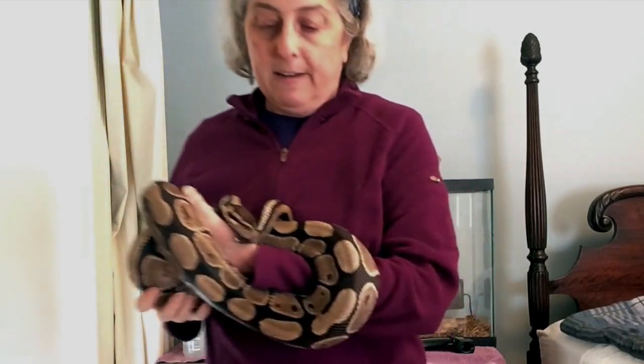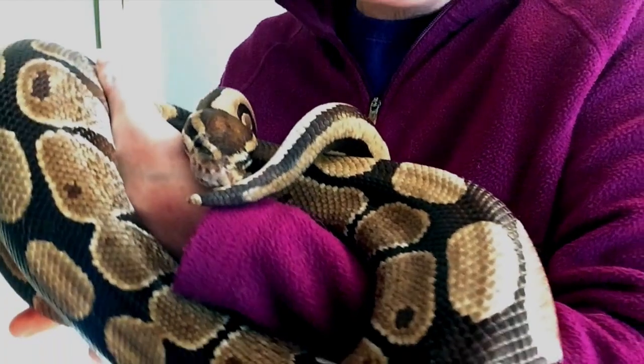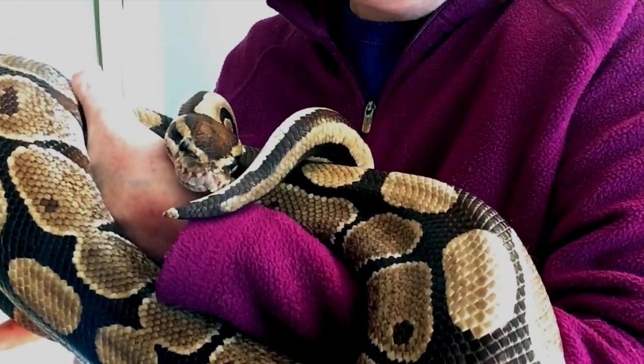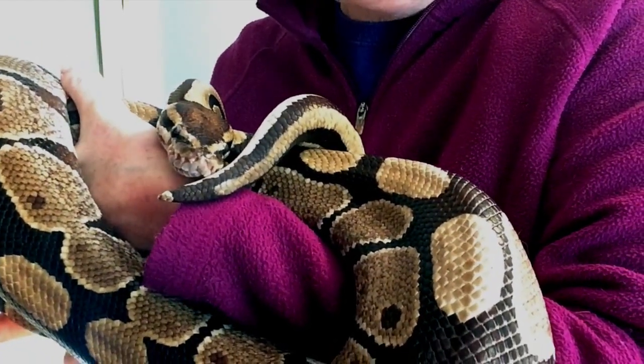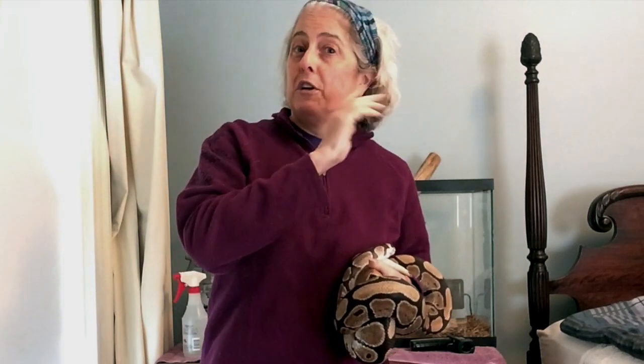Now, let's see if we can get a look here. Oliver's tongue is forked — that means it's split in two. But when his tongue comes back into his Jacobson's organ, each fork touches on different sides. And that helps him know if the smell is coming from over here or over here.